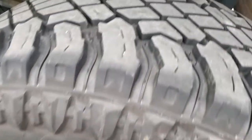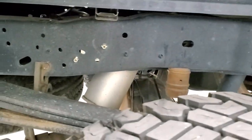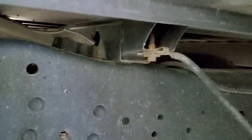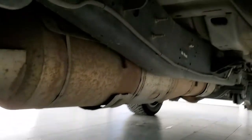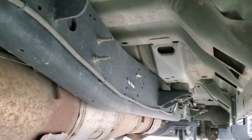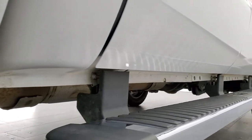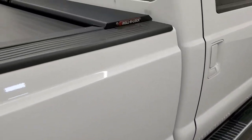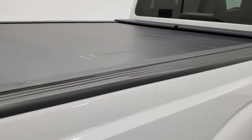The rear rim is in nice shape as well, and the back tires have just as much tread as the front tires — maybe even a little bit more. The frame and underbody look really clean. Box rails — always where you want to check for corrosion on these trucks — look really good. It has all the remaining factory exhaust and hasn't been altered in any way. Lower rockers look really good and it does have the factory chrome step bars. It also has a Roll-N-Lock roll-up tonneau cover in pretty nice shape.